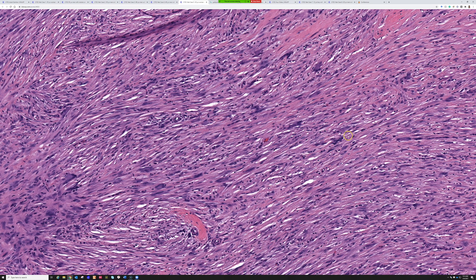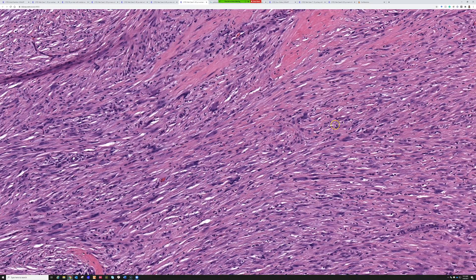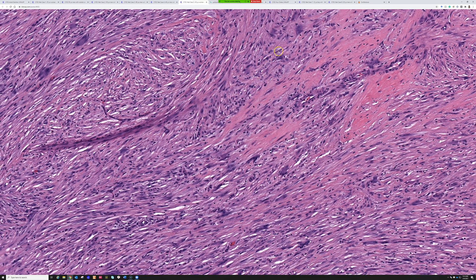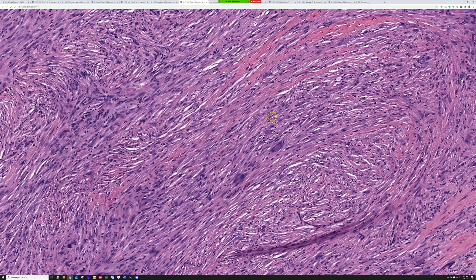Here are some features that can help you tell apart dermatofibroma — cellular or otherwise — versus DFSP. Number one: the cells of dermatofibroma paradoxically are more atypical than the cells of DFSP. DFSP has very thin, bland, very uniform, stretched-out cells that all look just like each other because they have a translocation. Dermatofibromas or fibrous histiocytomas tend to have more plump, juicy cells with larger nuclei. Sometimes they'll have scattered pleomorphism — some people call those monster cells.